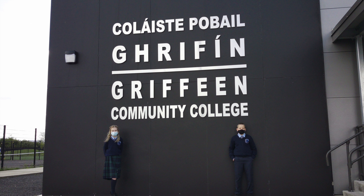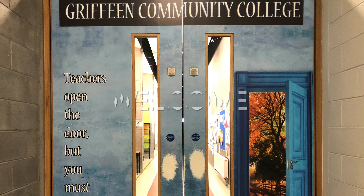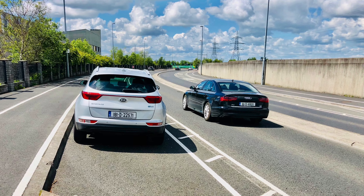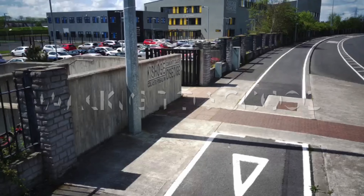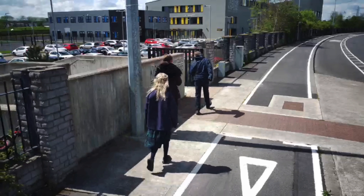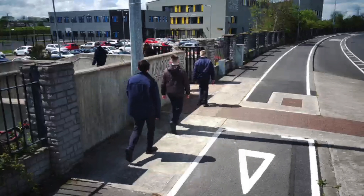Welcome to Griffin Community College. Today we are going to give you a very quick tour of our school. When students arrive to school by car, their parents can drop them off here in the lay-by at the front of the school. There is a pedestrian gate beside the lay-by where students walk onto the school grounds. Any students that walk to school or take the bus also need to come into the school by using this gate.